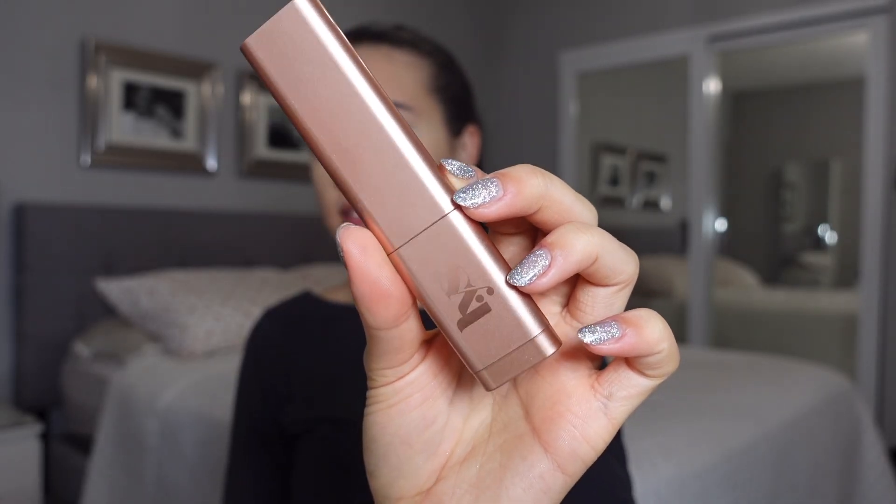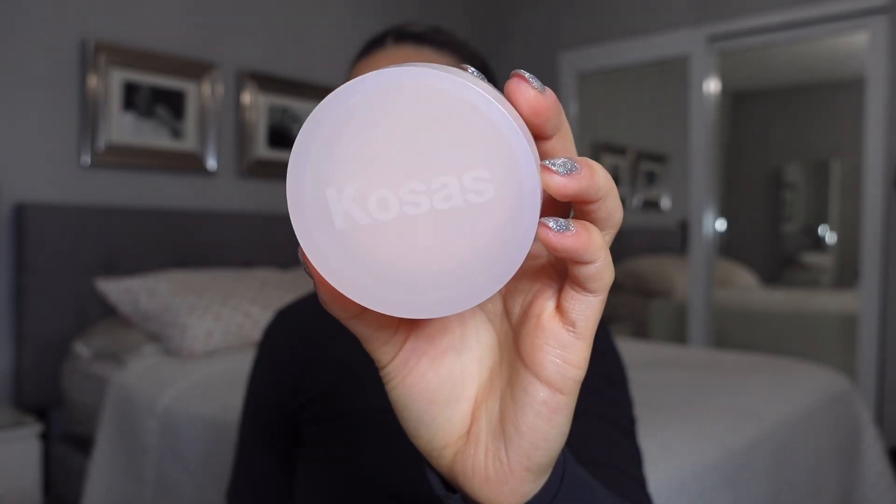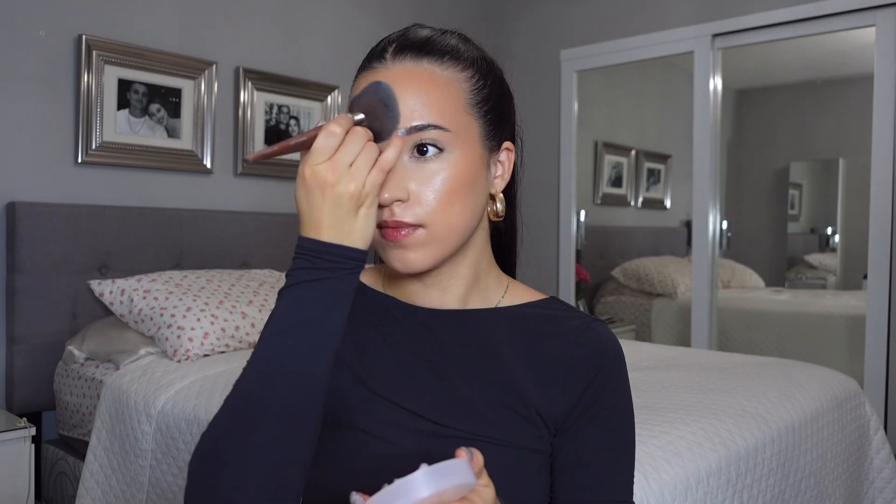For a cream contour, this is the LYS Beauty bronzing stick. You guys know this is like the creamiest, most beautiful cream bronzer — it's just stunning. I feel like no other cream bronzer compares.